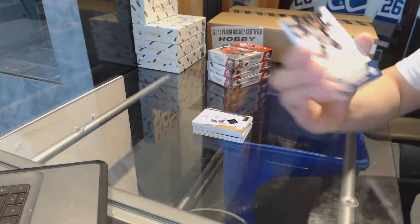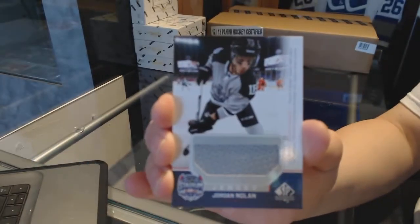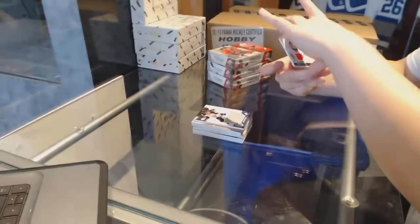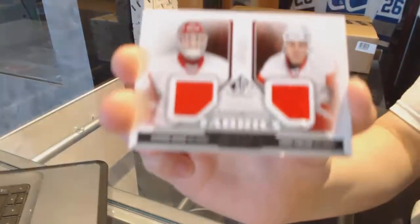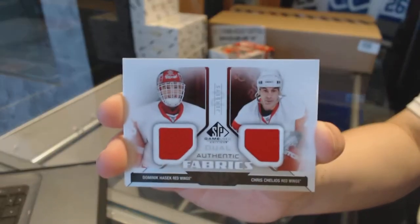A stadium series jersey for the LA Kings, Jordan Nolan. And a dual jersey for the Detroit Red Wings of Dominic Hasek and Chris Chelios.